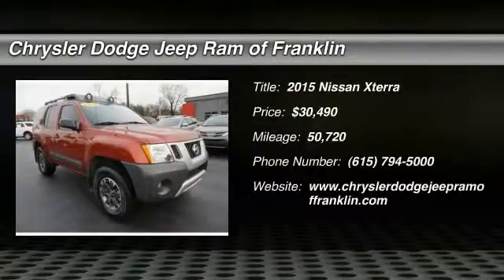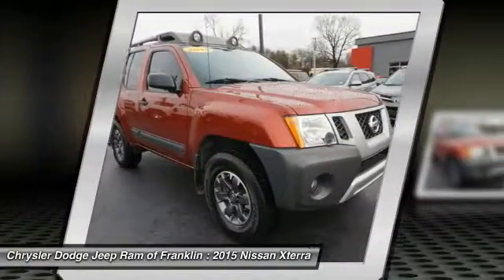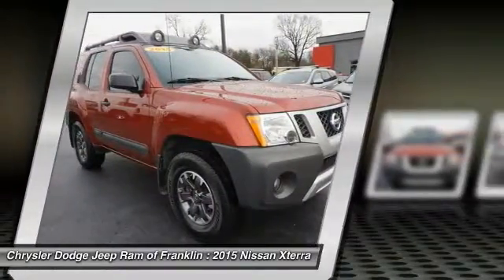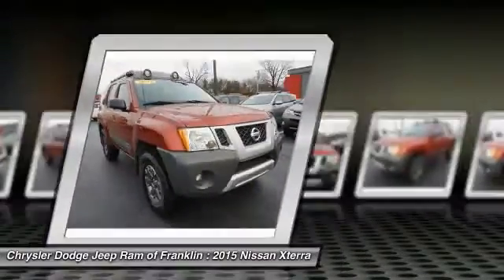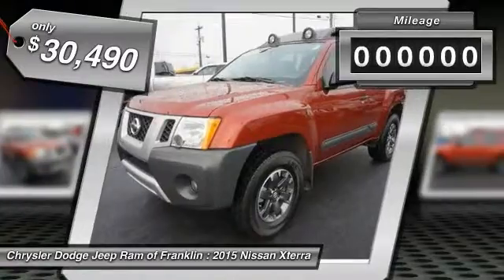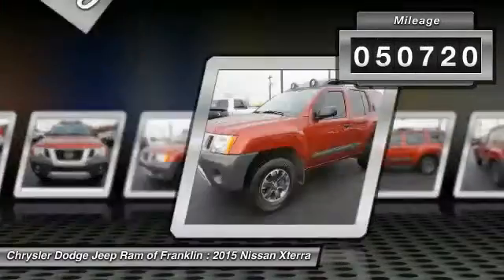We are pleased to show you the 2015 XTERRA. Accelerate your activity with the Nissan XTERRA. Its powerful 24-valve V6 lets you climb faster and further, while its versatile interior lets you stretch out in style and is priced below $35,000. This vehicle has less than 55,000 miles.